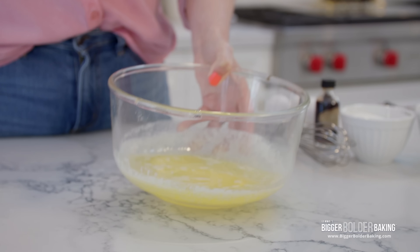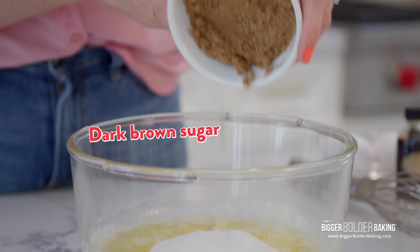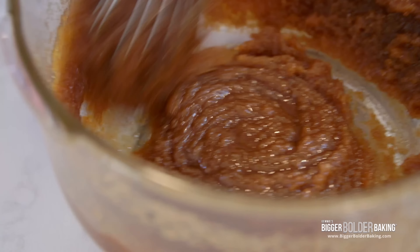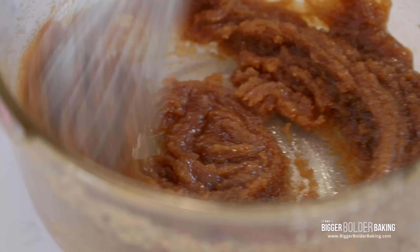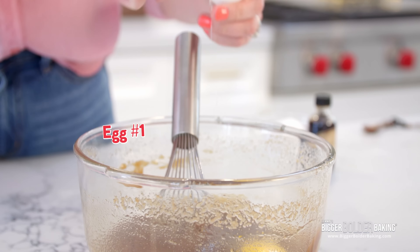Here I have my bowl of melted butter. Into this, I'm going to add in white sugar and dark brown sugar, and then give these a really good whisk for around a minute. You want to whisk it until it almost emulsifies and gets nice and smooth. Once it looks like this, we can crack in an egg.